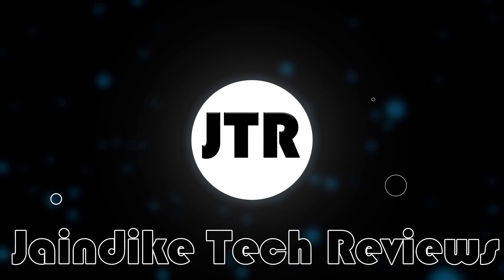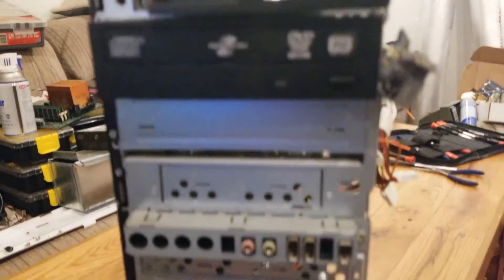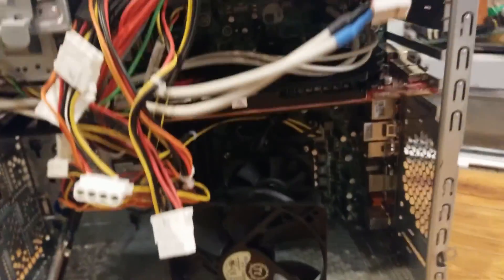I got this computer from the trash - garbage picked it, if you will. Aside from a missing front and side panel, nothing initially seemed to be wrong with it, so I took it home and it sat in my basement for a few months. But I recently got around to checking out the system and it was actually more powerful than I'd anticipated.